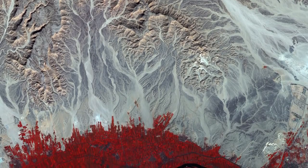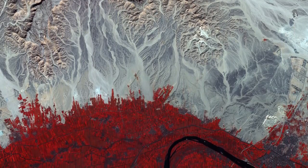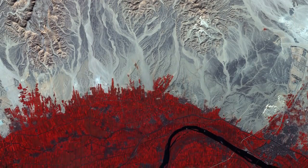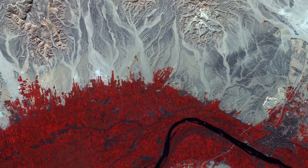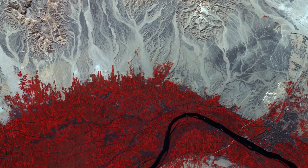The distinctive pattern of water erosion from rivers and streams is clearly visible as they make their way toward the Nile, at which point the rolling sandy highlands drop abruptly at the Nile Valley, visible along the bottom of the image.